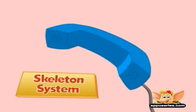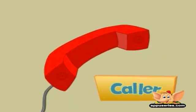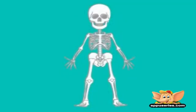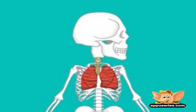This is the Skeleton System. I've always wondered what the Skeleton System is made up of. The Skeletal System is what keeps your body in shape, protects your vital organs such as the heart, the brain, and the lungs, and enables you to move.